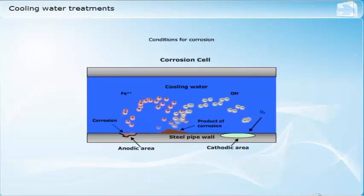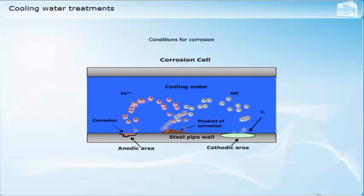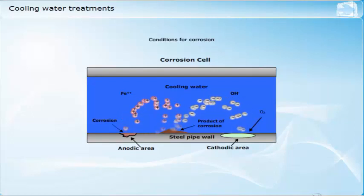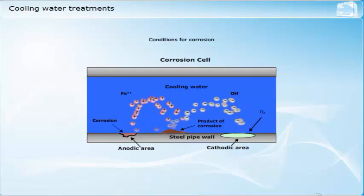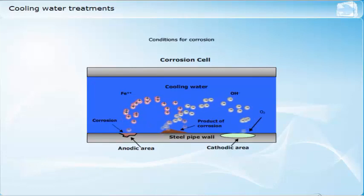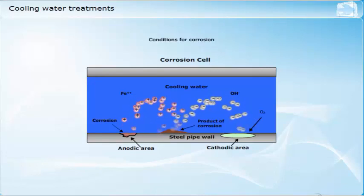Many of the treatment chemicals — nitrate and nitrite based, for example — give protection against corrosion by forming passive scale coatings on the metal surfaces which act as a protective film against further corrosive attack. Since these protective films are very thin, there is only minor insulating effect and heat transfer is hardly affected.